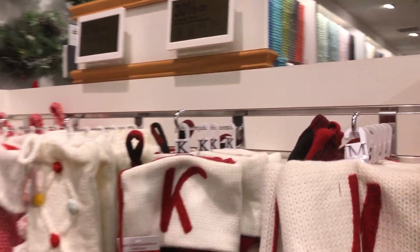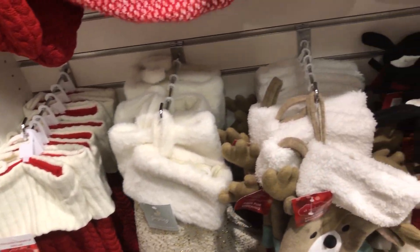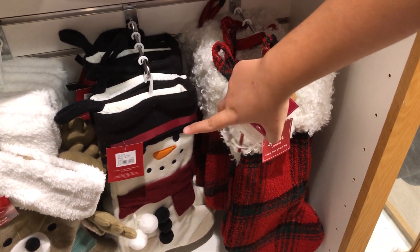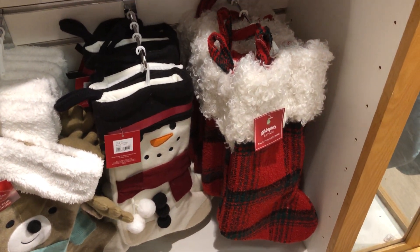And then we have other stockings over here — more initial ones, and then just some basic ones. That's a nice basic one. And then there's some more ornaments over here — we got to get over there to see the ornaments. The snowman one is really cute, and the black plaid. Let's go back and look at those ornaments.